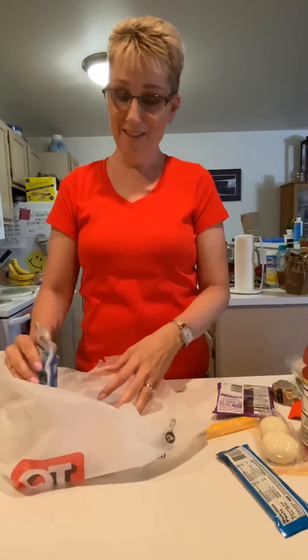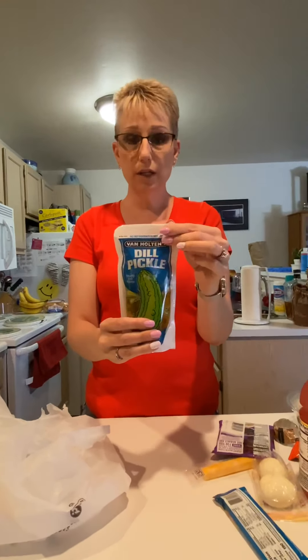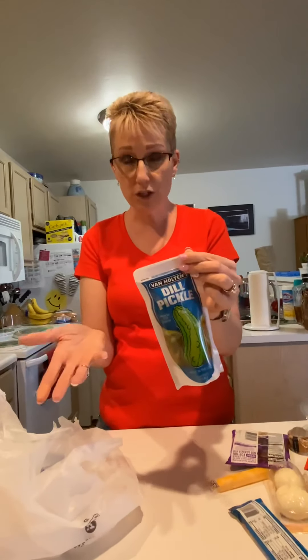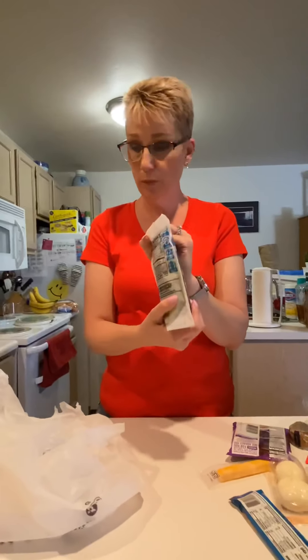I'm going to show you one last thing — this is for my daughter, she'll be happy when she sees it. A really, really huge dill pickle. For those of you that are keto or low-carb, these are electrolytes. In fact, the pickle juice — they say if you ever feel dehydrated, drink pickle juice. I don't know how many of you knew that, but it's good for you. So, a big old pickle.